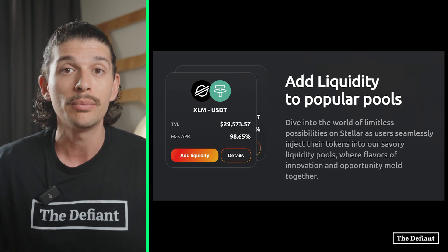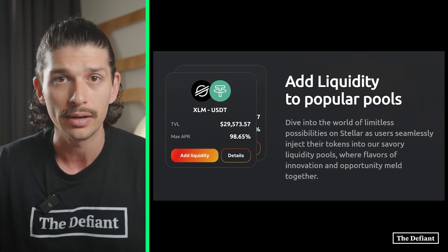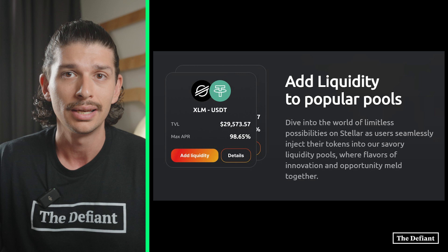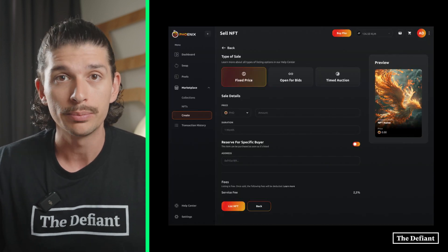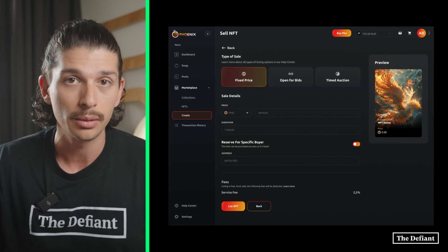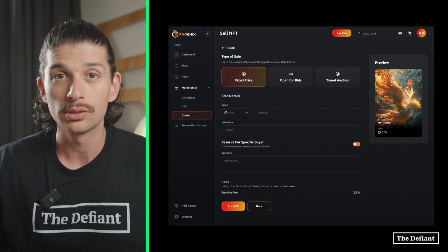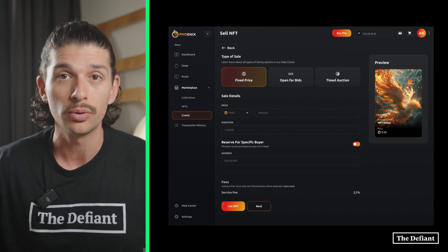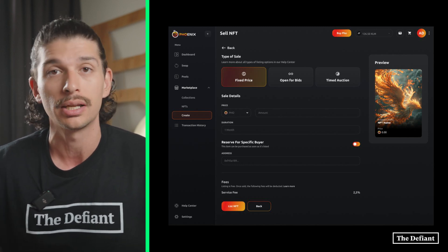The Phoenix AMM only launched on May 3rd of this year and currently has a total value locked of $265,000 and has processed nearly $370,000 in total volume. The AMM is only the first of Phoenix's multi-product ecosystem, and over the next couple of months they plan on launching an NFT marketplace. When it is launched, Phoenix's NFT marketplace will also be powered by the PHO token and you'll be able to buy, sell, create and auction Stellar NFTs.